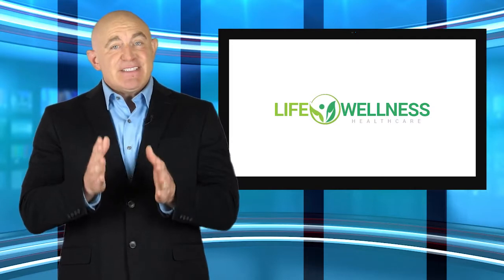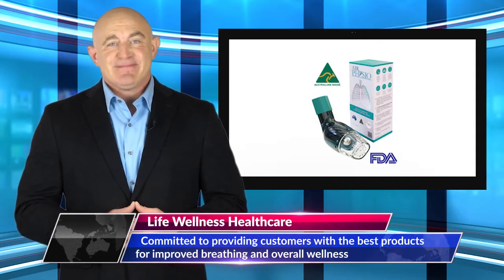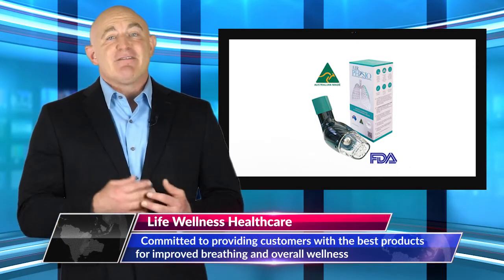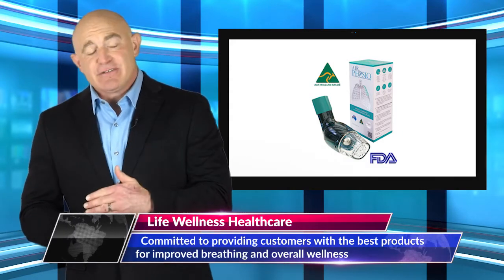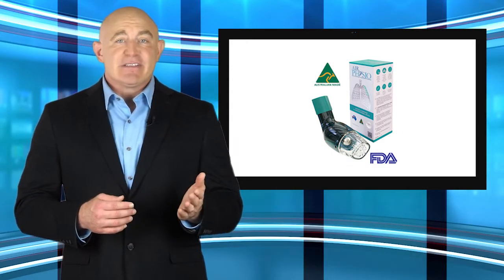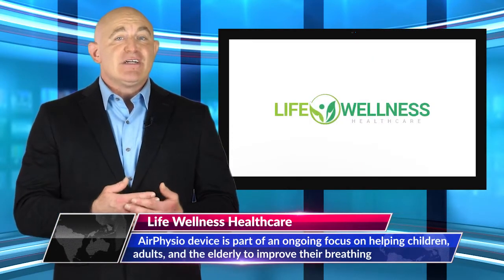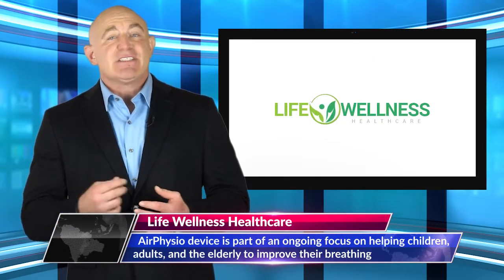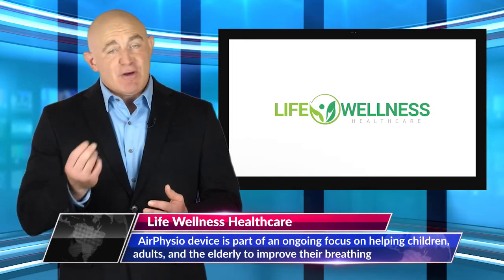Life Wellness Healthcare is committed to providing customers with the best products for improved breathing and overall wellness. The newly updated Air Physio range is part of their ongoing focus on helping children, adults and the elderly to improve their breathing. Other products available on the store include a large spacer for asthma sufferers using inhalers and viral filters for disposable masks.